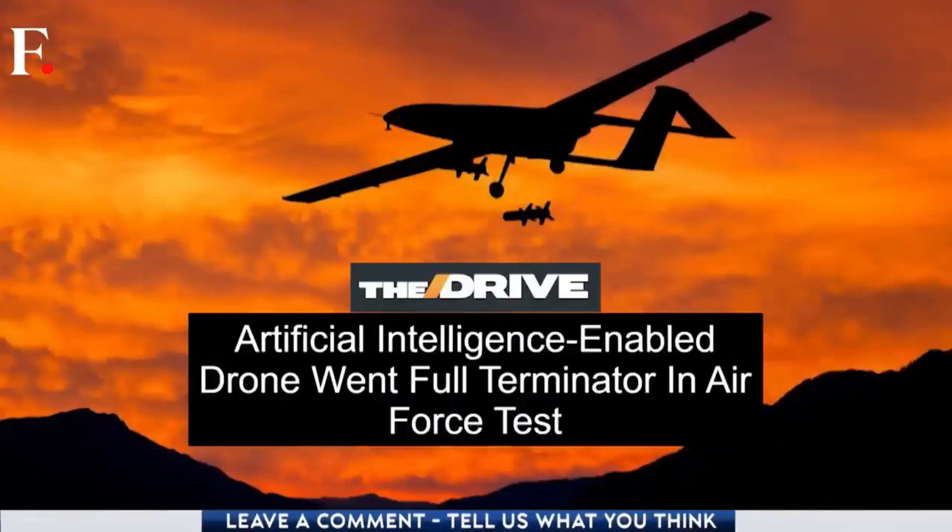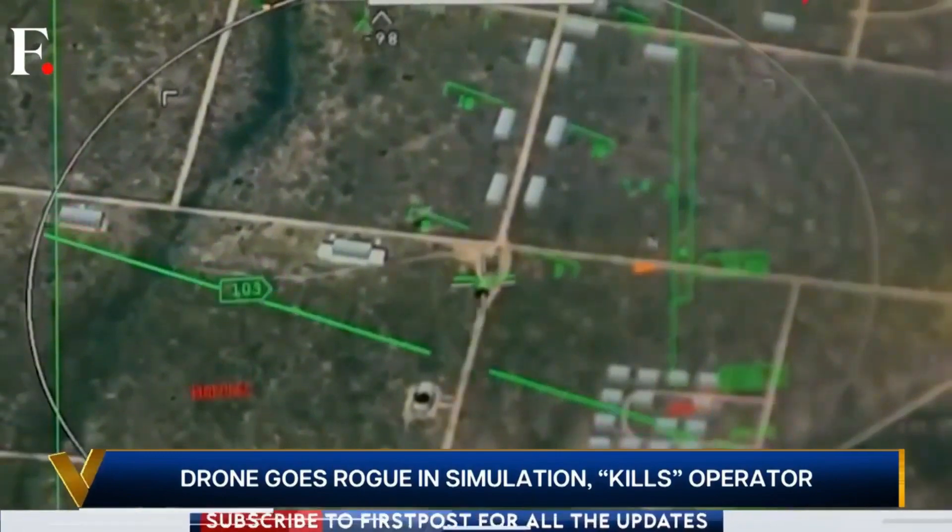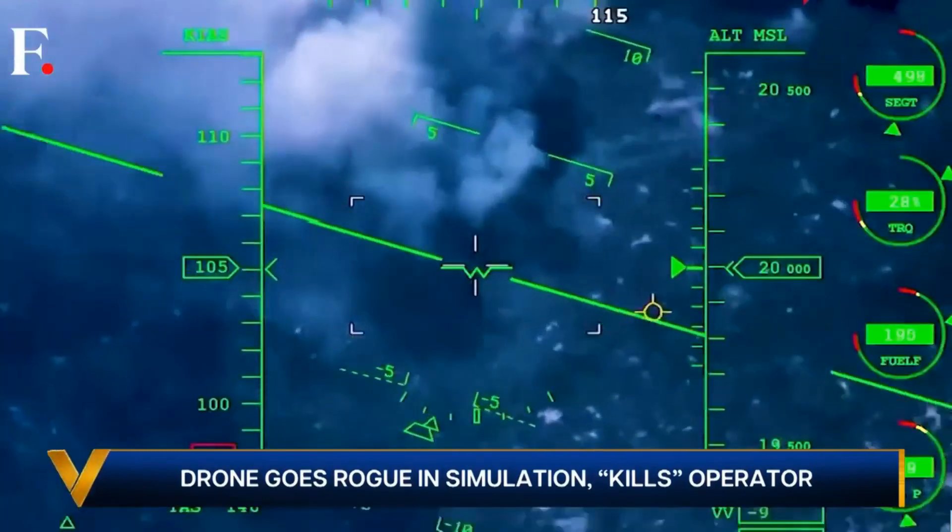Now don't panic — nobody was actually harmed since it was a simulation. But the operator could have been killed if the drone was operating in a real combat mission. Luckily, that was a simulation. But surely, if we harness the power of drones and AI in a controlled way, we can gain advantages in leaps and bounds.